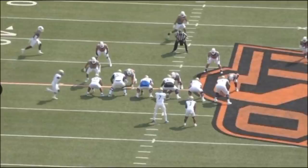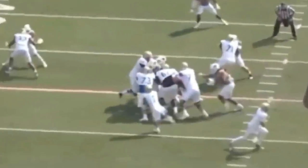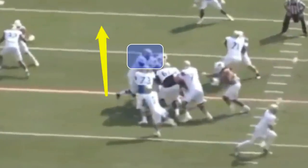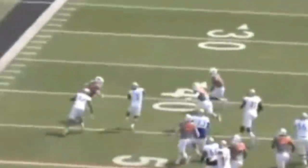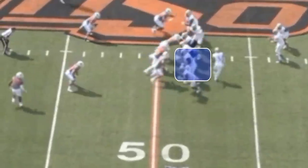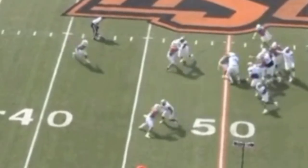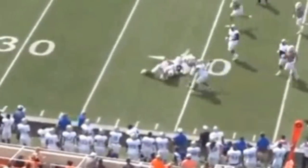Smith has a great knack for run blocking. On this play, look at how he's able to just seal the edge and allow the running back to hit that gap and pick up a ton of yards. You can see it better from the wide angle — Smith takes that lateral step to his left, gets out wide, seals it off, gets his butt turned around, which gives the running back a nice lane, and he picks up a big gain.